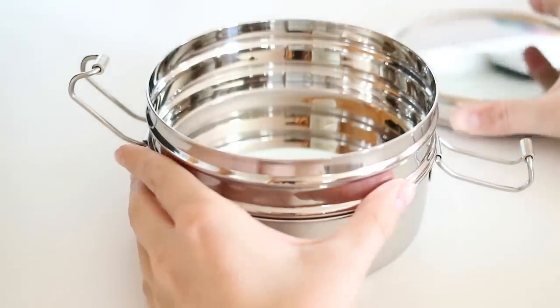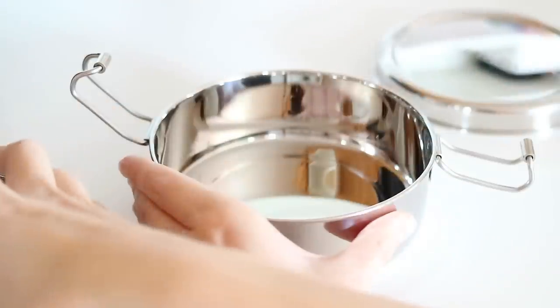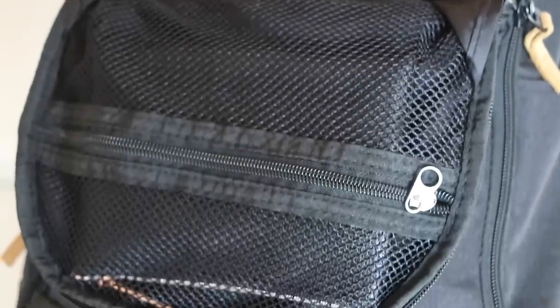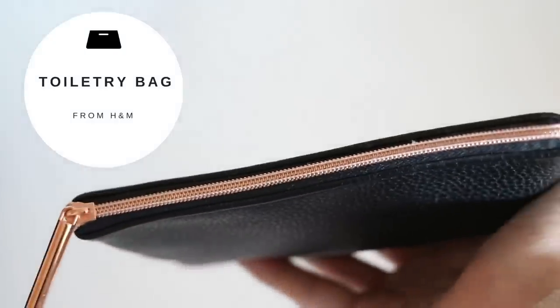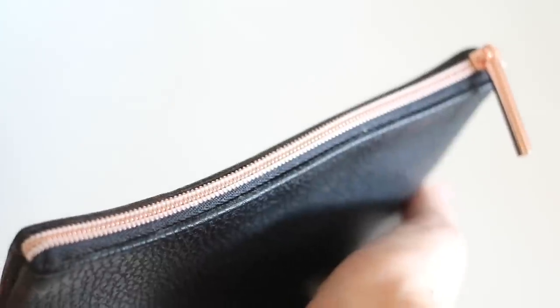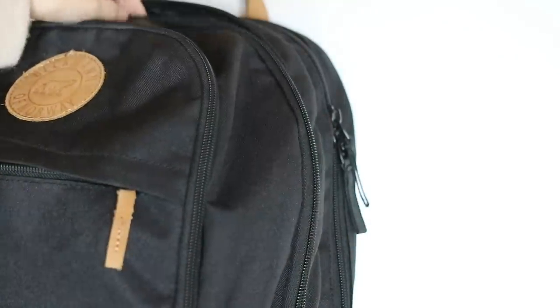I'd highly recommend bringing your own lunch to university because buying lunch in the cafeteria every day can get really expensive in the long run. Finally, on the inside of this compartment there's a pocket where I keep a small pouch. In here I've got toiletries, hygiene articles, and such — I just find it helpful to keep all of those items in one place.